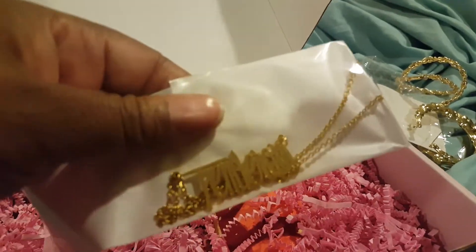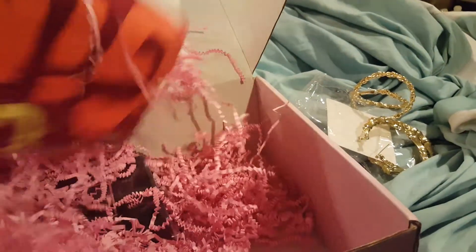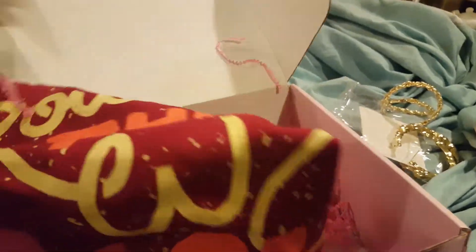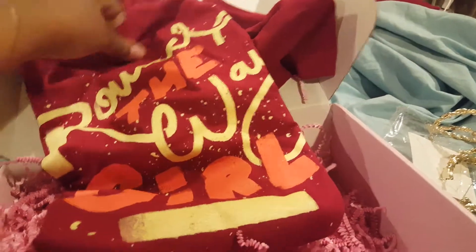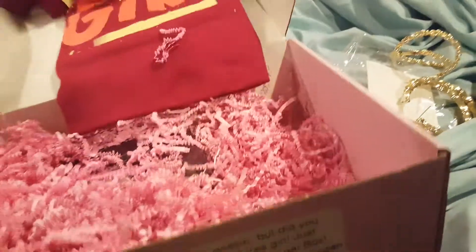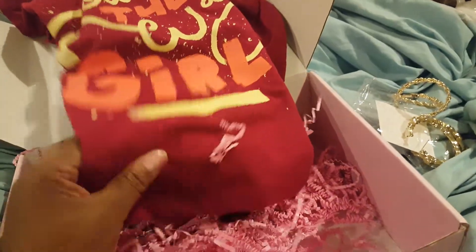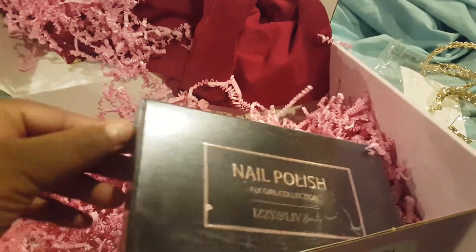And then there's a necklace that says 'Tenderoni' — oh my god! Okay, this month's t-shirt — does this say 'Round the Way Girl'? The t-shirt seems like it's in a little better quality too, thank god. That's cute and I love the color red, that's awesome. This t-shirt is a better quality than the previous one, so kudos to them for upgrading. And there's nail polish — Fly Girl Collection.